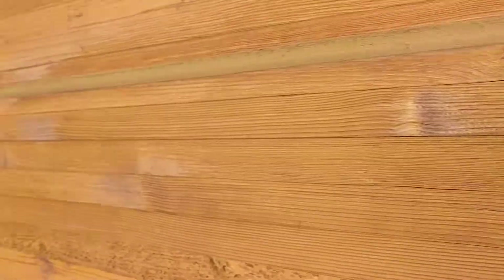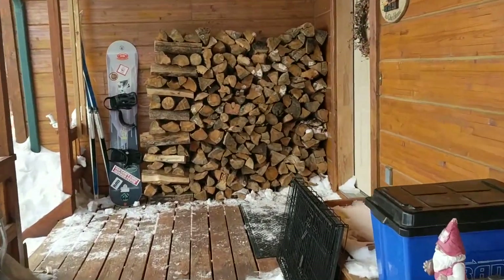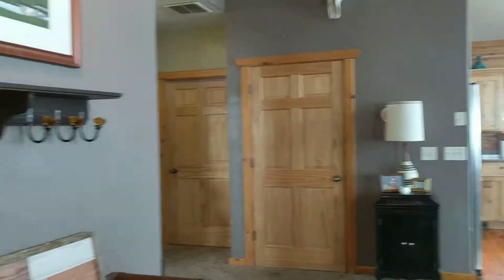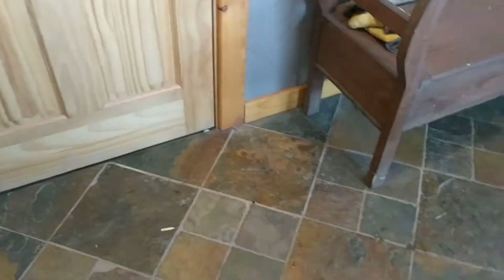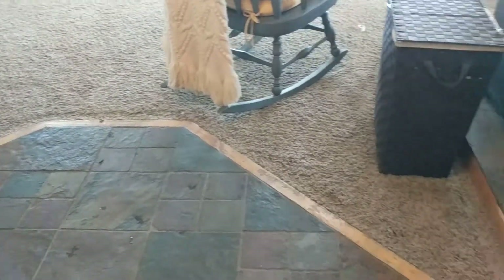Coming back around, we'll walk up to the front door. Stepping in the front door, off to the left there is a coat closet. Here there's a tile entry, and then carpeting and hardwood mixed.